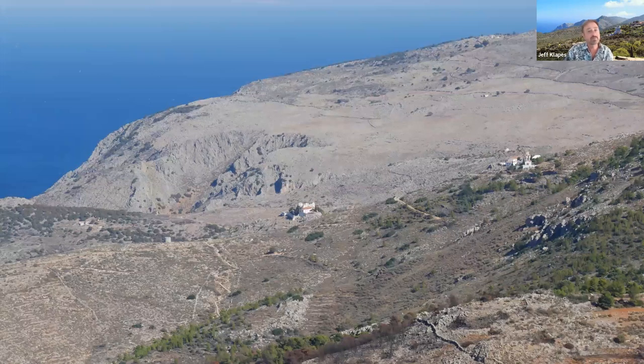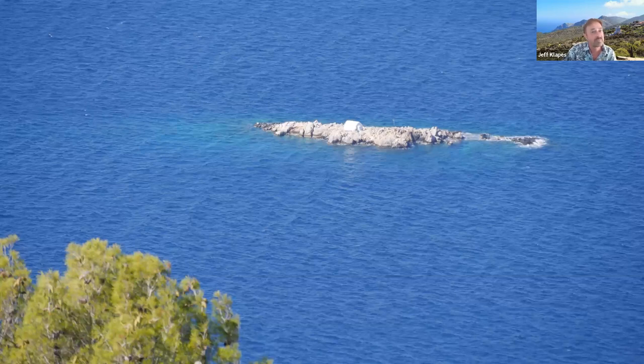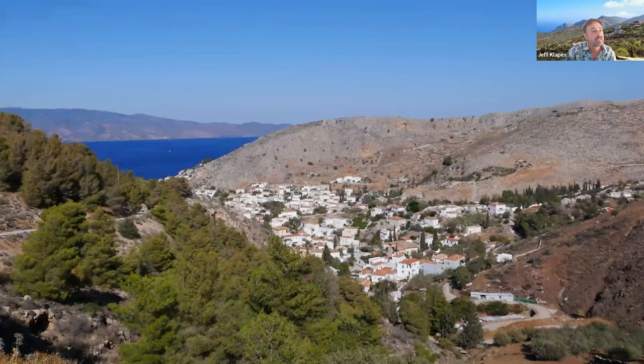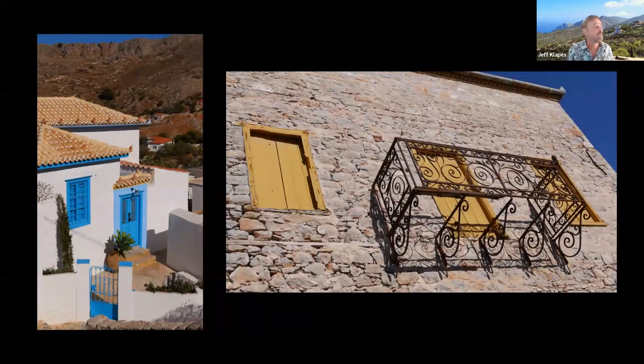Looking east you can see some of the other monasteries and islets in the area. Coming from behind the monastery all the way down the backside of the town, you get a different view. Some of the neighborhoods way up high are lovely — the streets are barely wide enough to walk through, making it a very atmospheric and intimate place to explore.